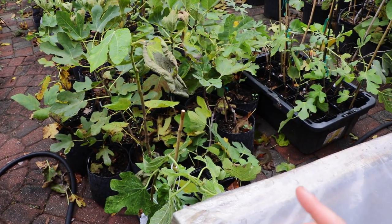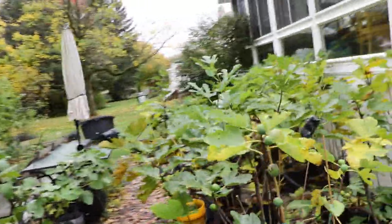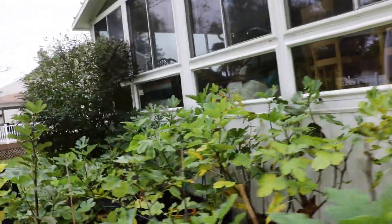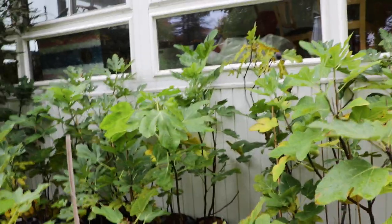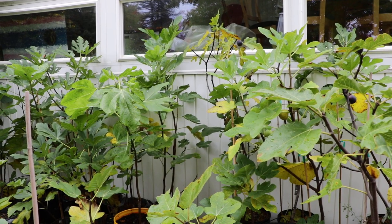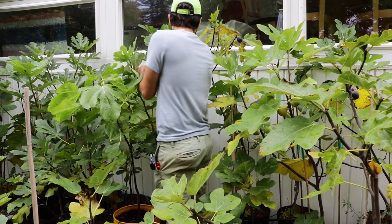Throughout the length of this season, I have been comparing all the Adriatic figs that I have. The term 'Adriatic' is used very loosely — it doesn't just mean a fig that's green on the outside and red on the inside. It's a fig that has that strawberry or raspberry flavor on the inside, a strong berry flavor that matches Green Ischia, matches the white Adriatic fig that was commercially grown in California. It has to match; if it doesn't, then it's not an Adriatic fig.